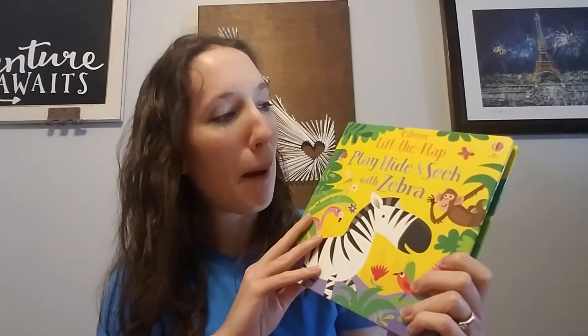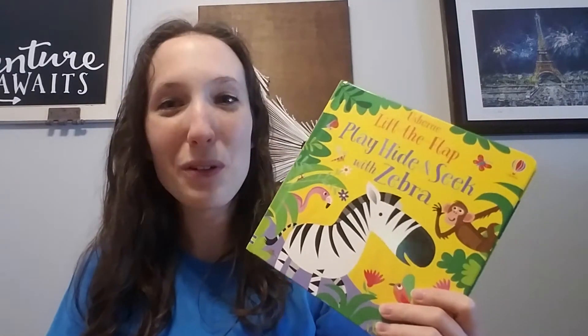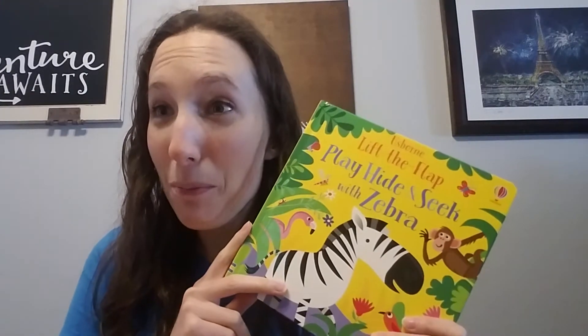One of our brand new books is this lovely Lift the Flap Play, Hide and Seek with Zebra. This is part of a series with a couple other ones to choose from, and this is toddler approved.